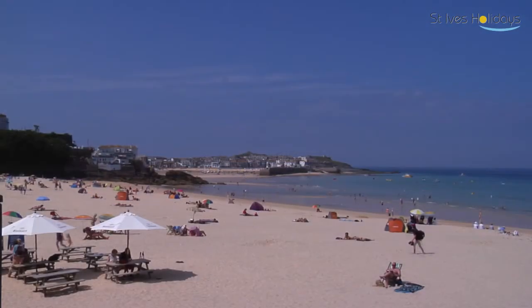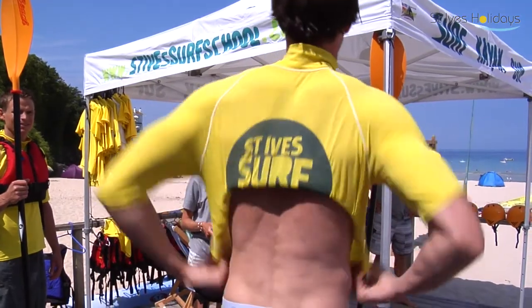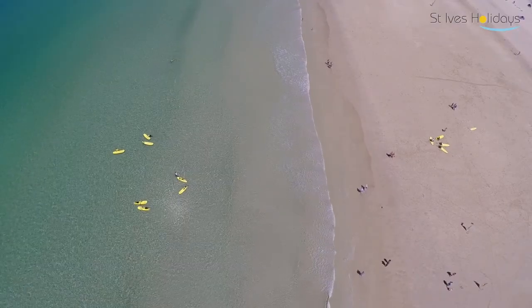We also now have a water sports centre located on Porthminster Beach, which is directly in front of the St Ives train station. The surf school is based on Porthmeor, a west-facing beach where we get all of our swell here in Cornwall.